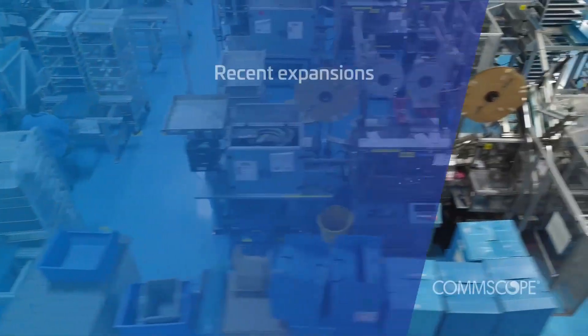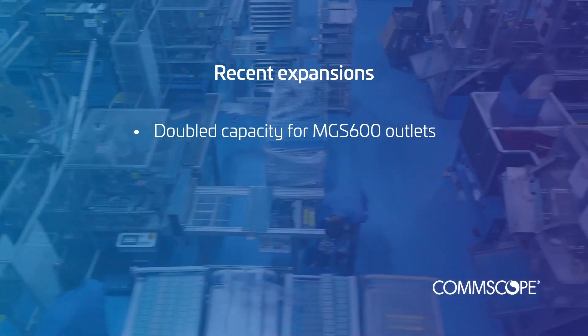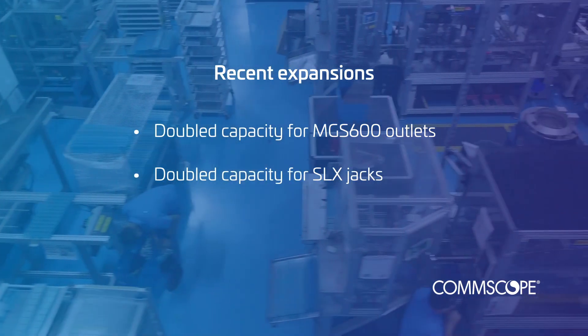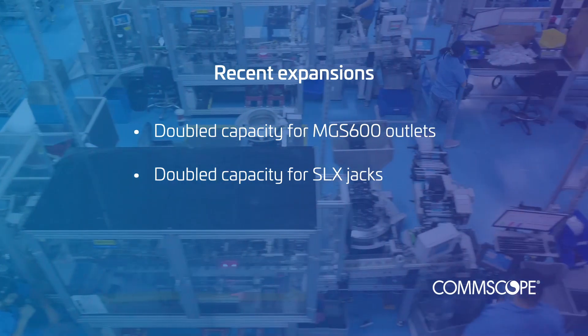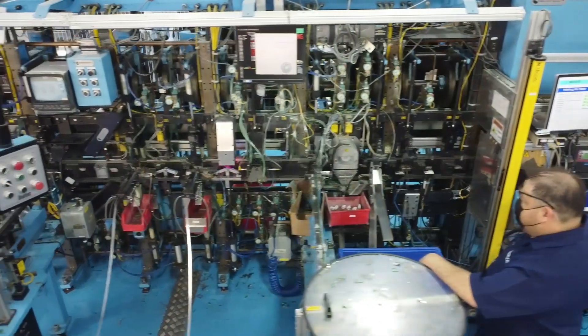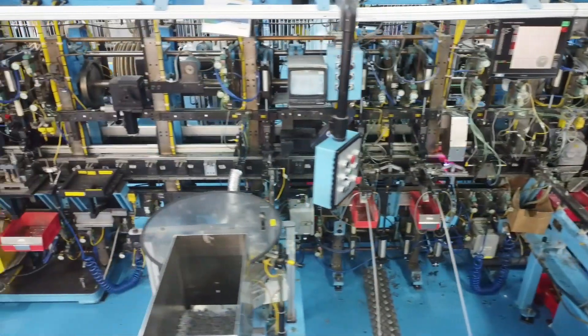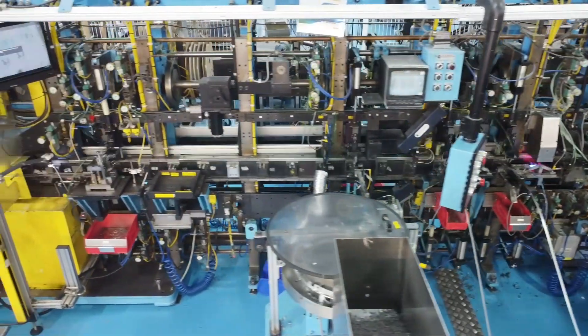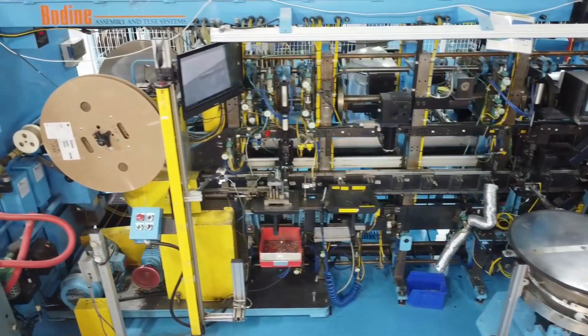Over the last 18 months, we've doubled our capacity for MGS 600 outlets for Systemax, and we've doubled our capacity for SL jacks that support the NetConnect side of the business. Growing, consolidating, and vertically integrating the Reynosa facility has given us the ability to manufacture and ship products faster. In Q4 of 2022, we made more jacks in a single quarter than ever before.